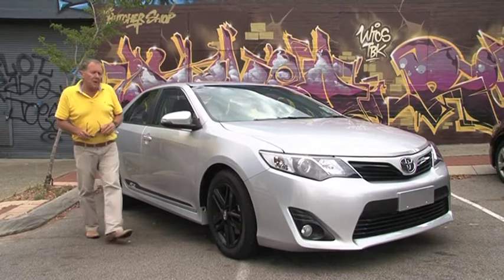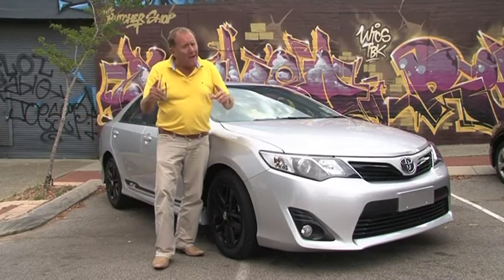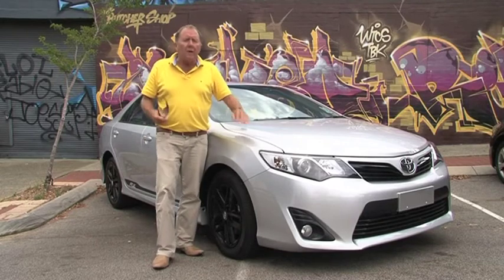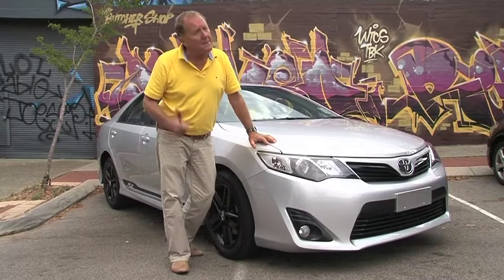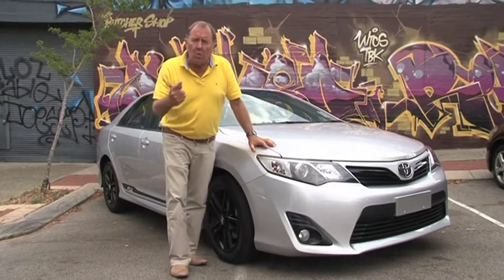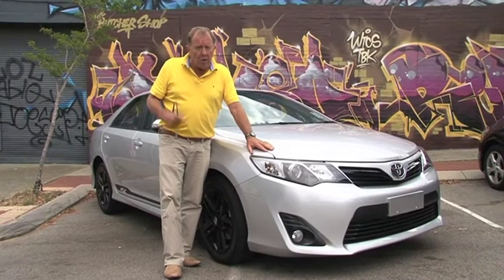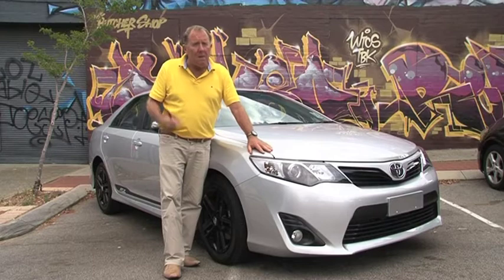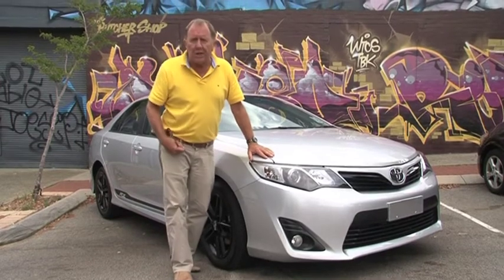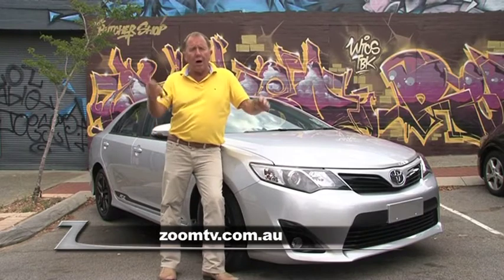All in all, the RZ does step up to the mark. But does it bring out the bad in me? That is the question. Well, if I could find somewhere where I could put my boot into it without getting a ticket, maybe so. So why don't you drop in and take one for a test drive? City Toyota, Newcastle Street in Northbridge. How good is the operation — they've won dealer of the year six times. For more information, click on to zoomtv.com.au.